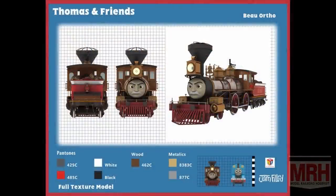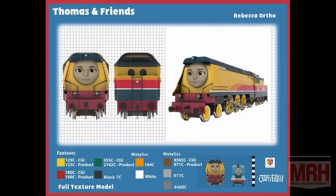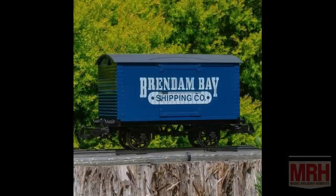Also in HO and Thomas and Friends, we have Bo — a 4-4-0 American character that was in one episode — and we have Rebecca. Then we'll be introducing some narrow-gauge box vans. We have these box vans in every gauge and scale. That's Thomas's — Doug Blaine's realm of expertise. Doug Blaine is the king of Sodor.